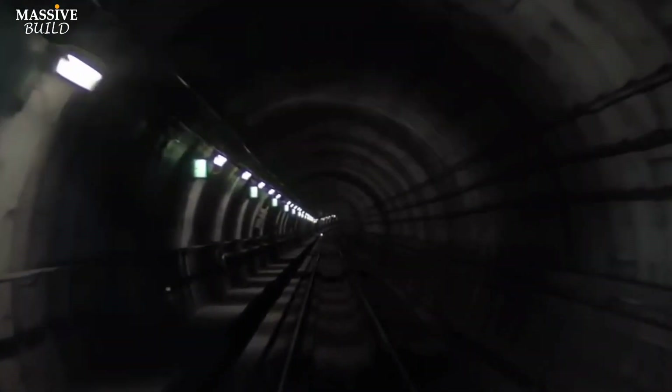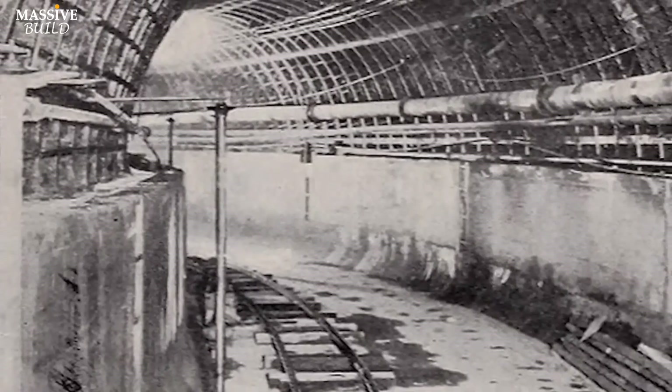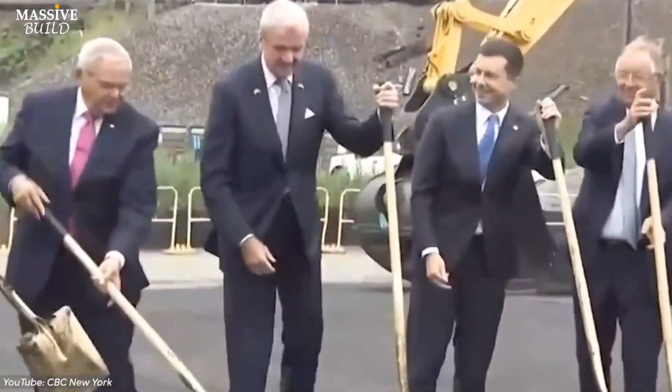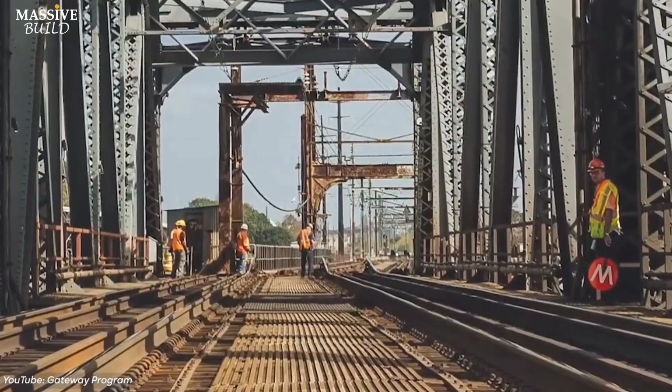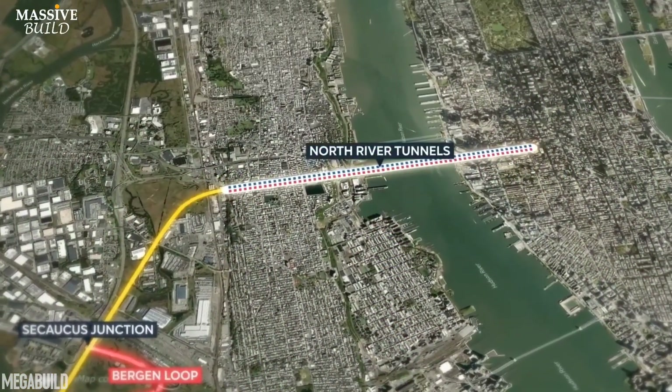The North River Tunnel has had problems due to bad events and erosions that reduced its performance, and some people even consider it a failed mega project. But New York and New Jersey, in cooperation with each other, have a plan to build a new Hudson River Tunnel to connect these two regions better than before.